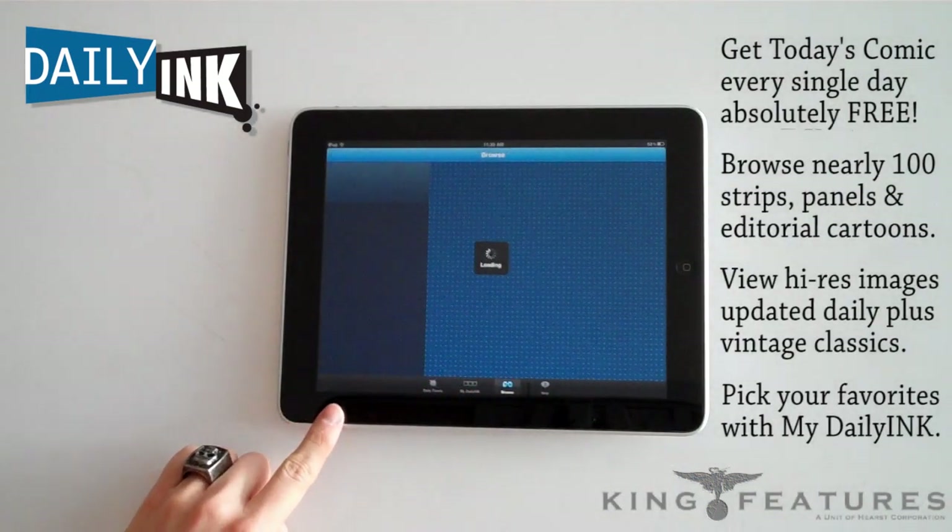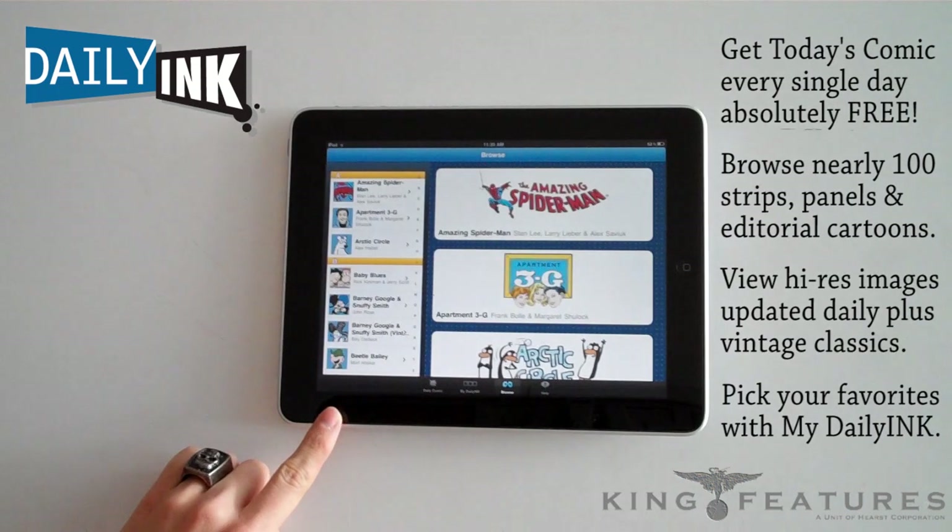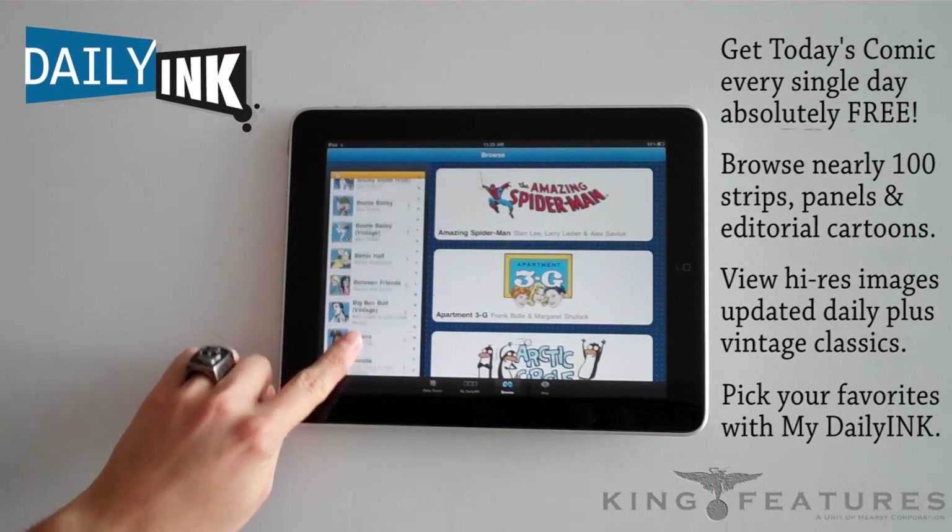When you touch Browse, you can see a full alphabetical listing of all the comic strips, comic panels, and editorial cartoons offered on Daily Ink.